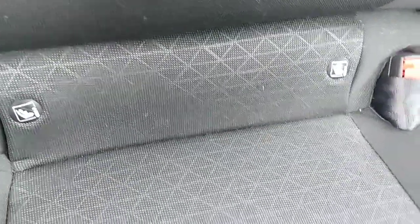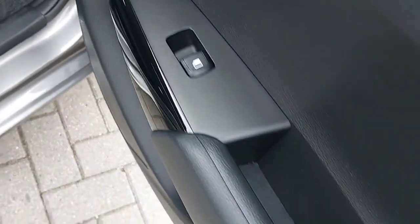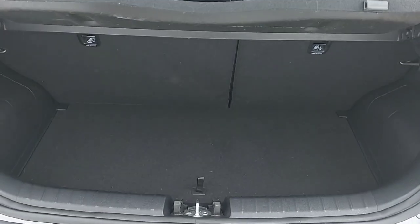Going into the back, same as the front, full black cloth material. You have ISOFIX fixings in the rear should you need them, and you also have electric windows in the back. Going into the boot, you have a decent size boot there for the size of the car.